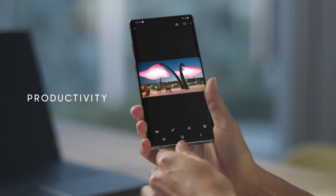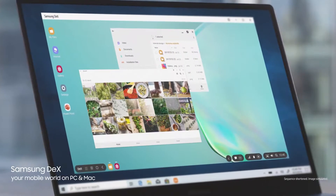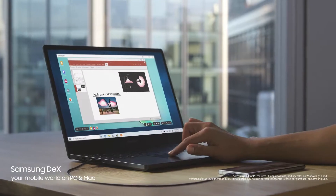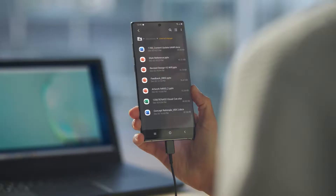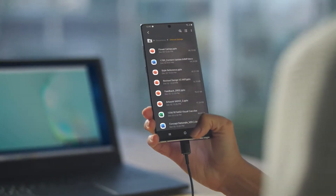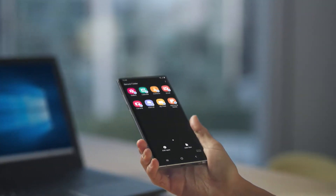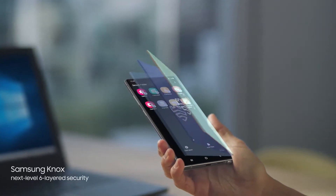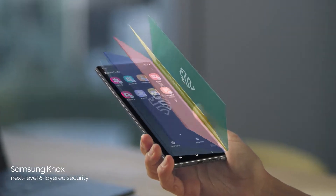Why carry a computer? With just a single USB cable, you can plug into your PC or Mac, and Samsung DeX will give you a seamless, desktop-like experience. What's your business will always remain your business, thanks to our proprietary next-level security — baked in at every level to protect what's yours. And your recent files will sync to desktop, thanks to our new Microsoft partnership.